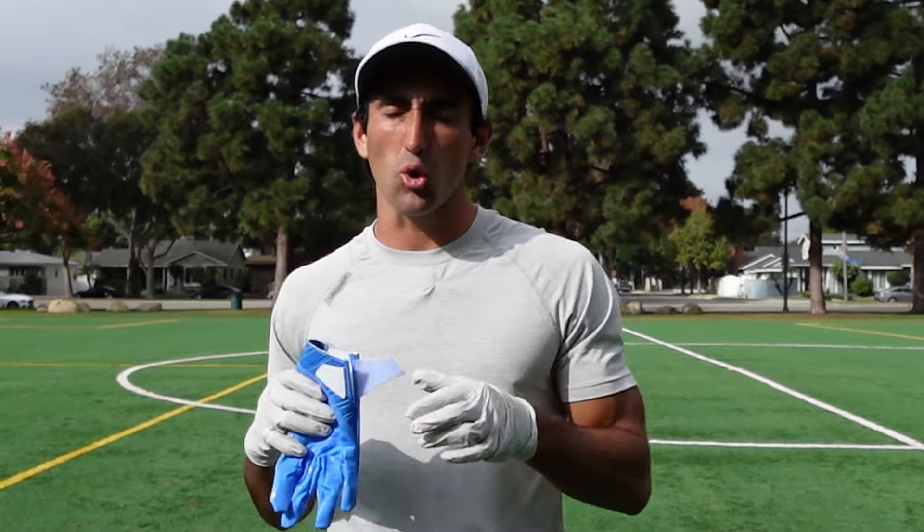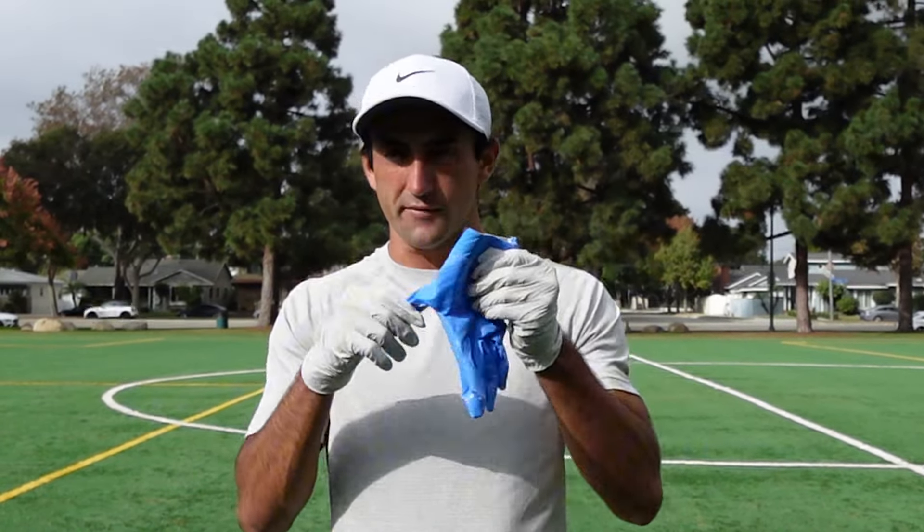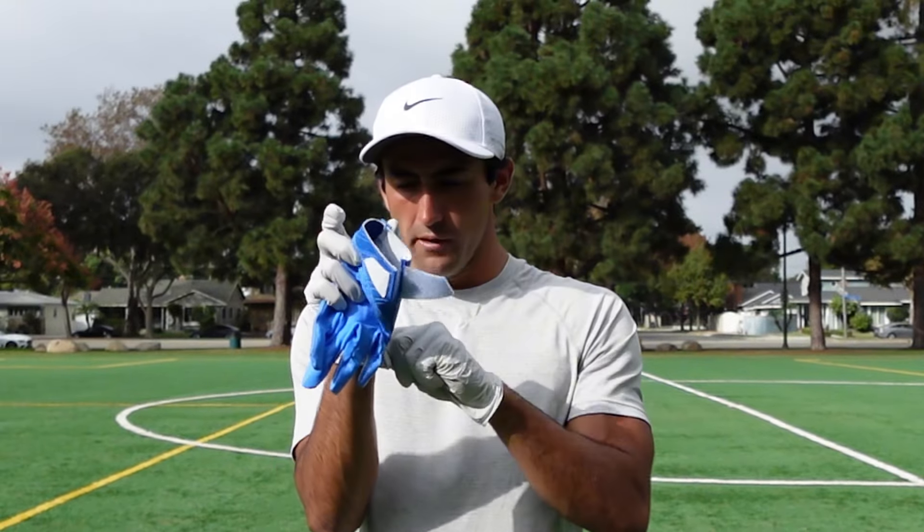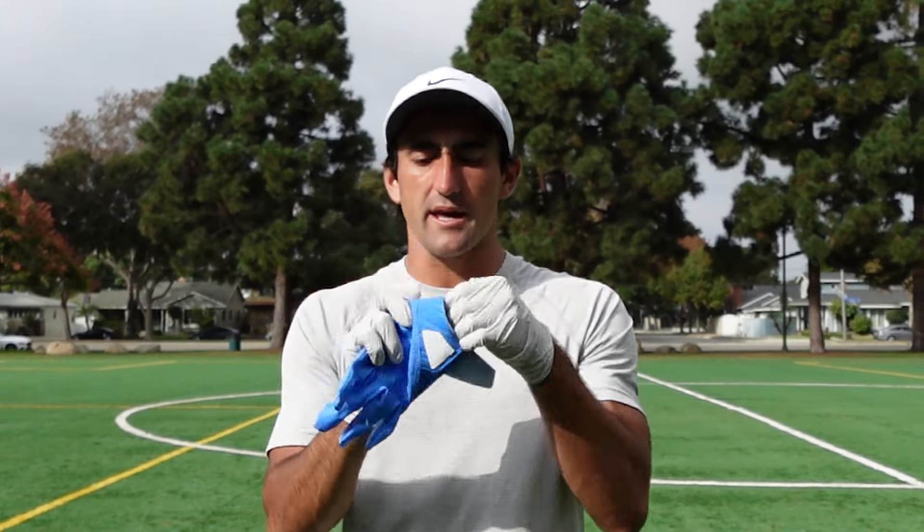Today we're going to be going over some of the best football tips for playing in cold weather. The first thing that's going to help you in cold weather, if you're a player that wears gloves — especially you receivers who have to catch the ball — is getting a pair of doctor's gloves and putting them on, then putting your actual gloves over the doctor's gloves.